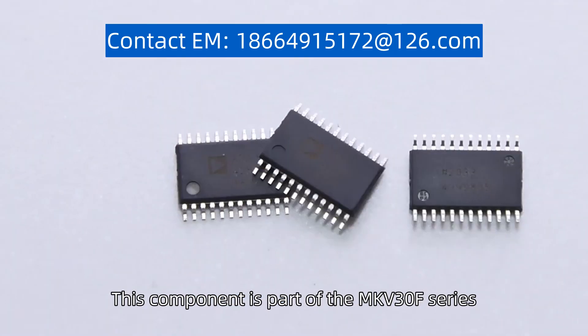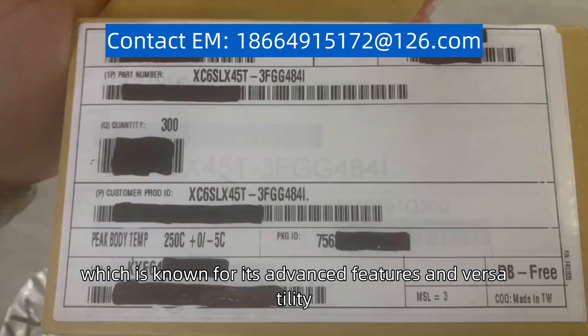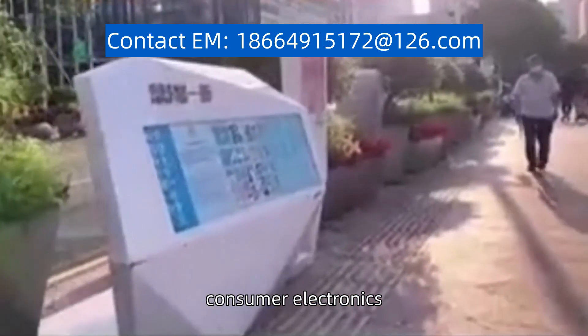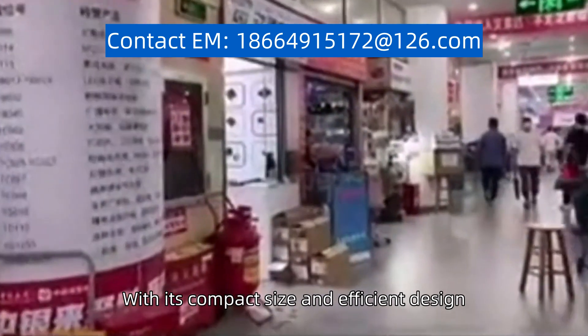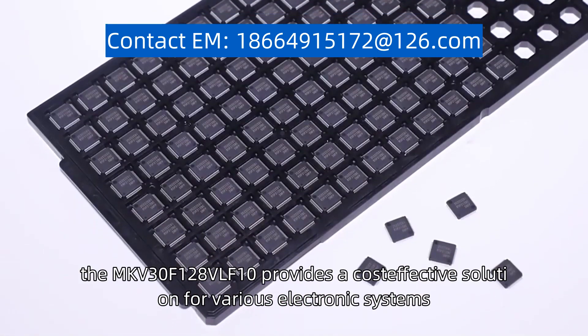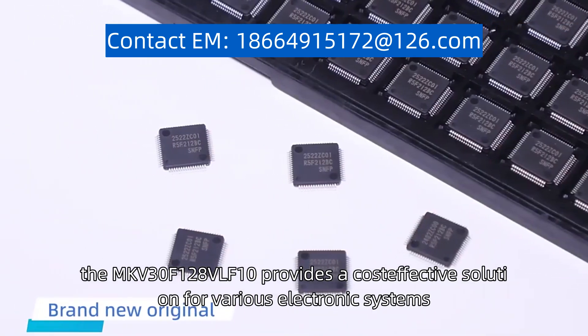This component is part of the MKV30F series, which is known for its advanced features and versatility. It is widely used in industries such as automotive, consumer electronics, and industrial automation. With its compact size and efficient design, the MKV30F128VLF10 provides a cost-effective solution for various electronic systems.